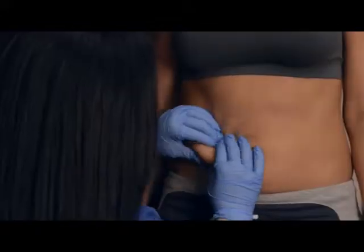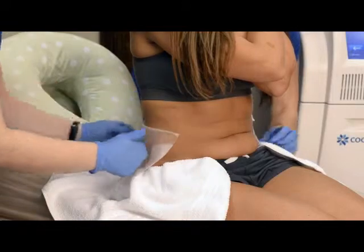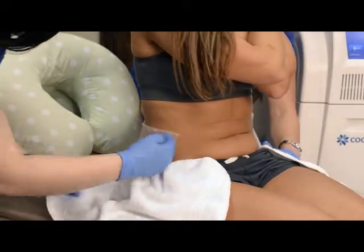Many of us have stubborn fat despite diet and exercise. CoolSculpting technology uses controlled cooling to target and kill these fat cells. Fat cells are naturally eliminated from the body, and these treated fat cells are gone for good.